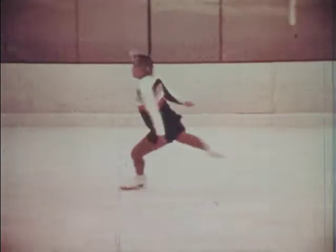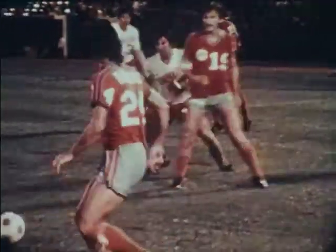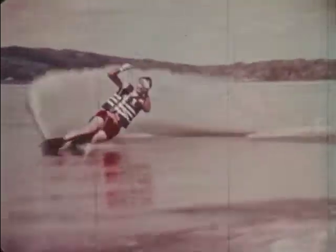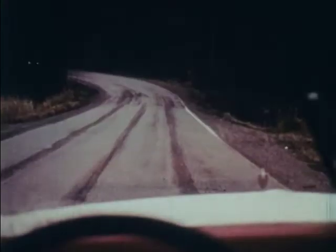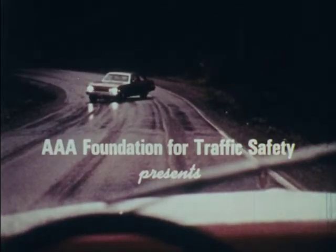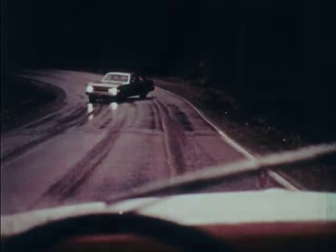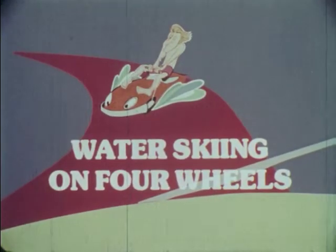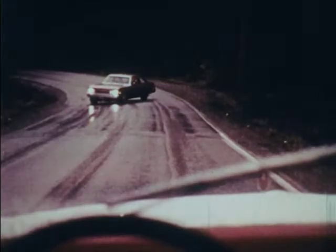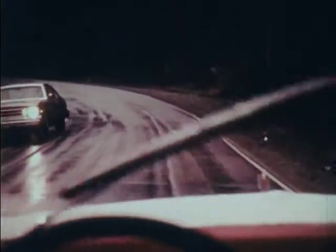When we lose this traction, reduced traction — a condition that often exists on roadways — it calls for special driving skills and an adjustment of normal driving habits.